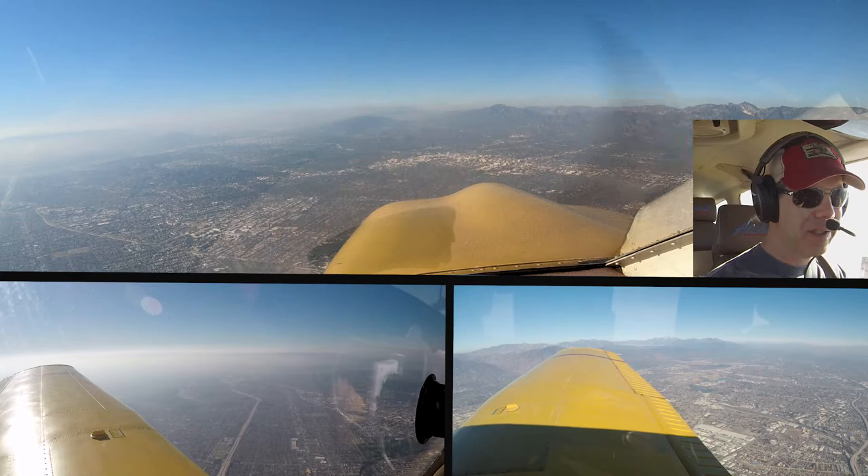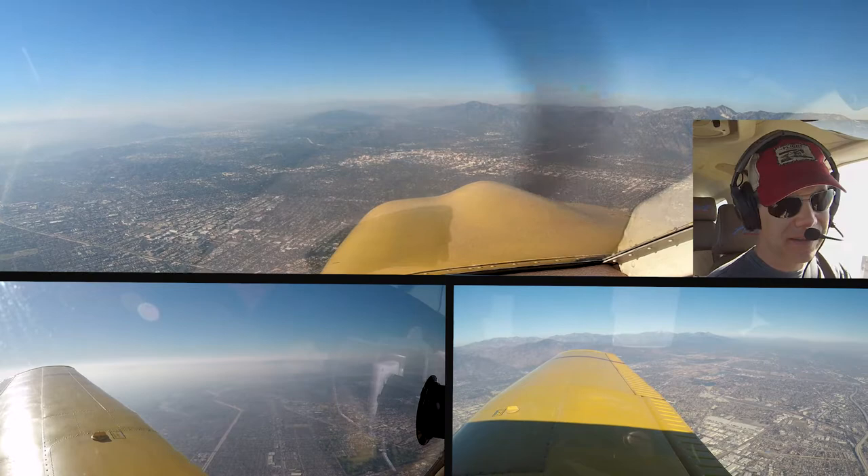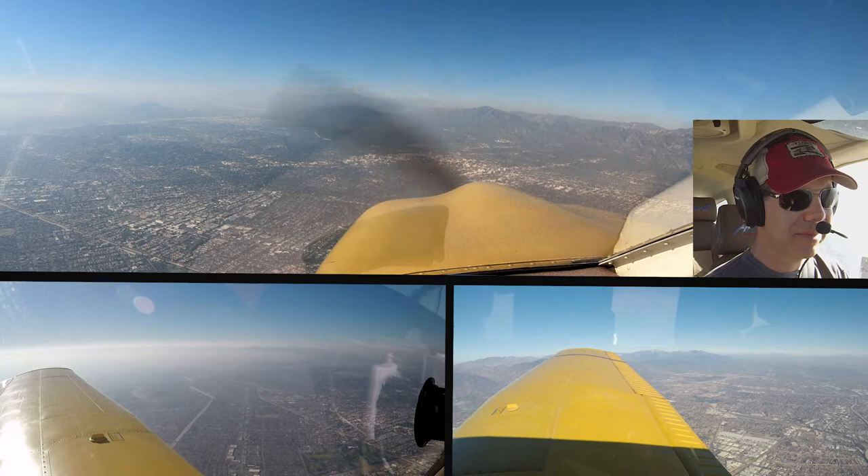November 10 Whiskey, contact approach 120.4. 120.4, 10 Whiskey. November 130 Juliet Mike, maintain VFR at or above 3,000 and verify you have Van Nuys November. We'll get November, and we'll maintain at or above 3,000, 0 Juliet Mike.